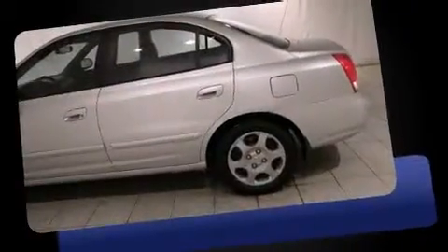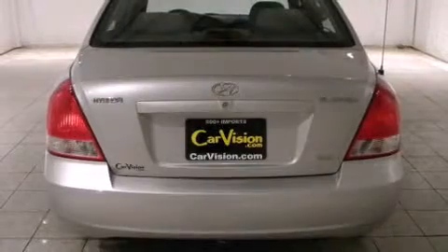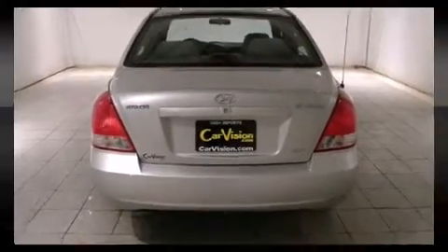All of the premium features expected of a Hyundai are offered, including one-touch window functionality, variably intermittent wipers, power door mirrors and heated door mirrors, and air conditioning.